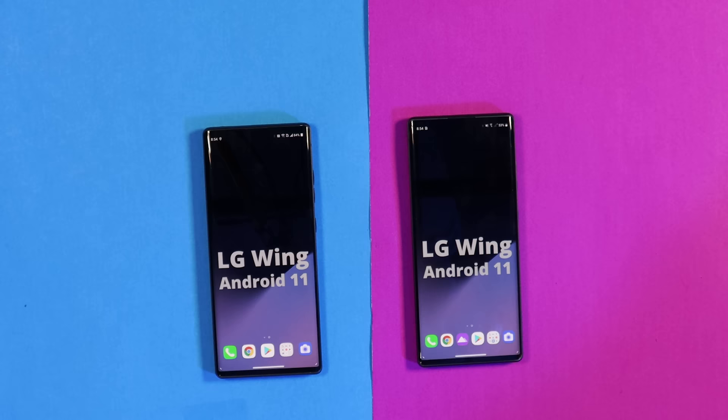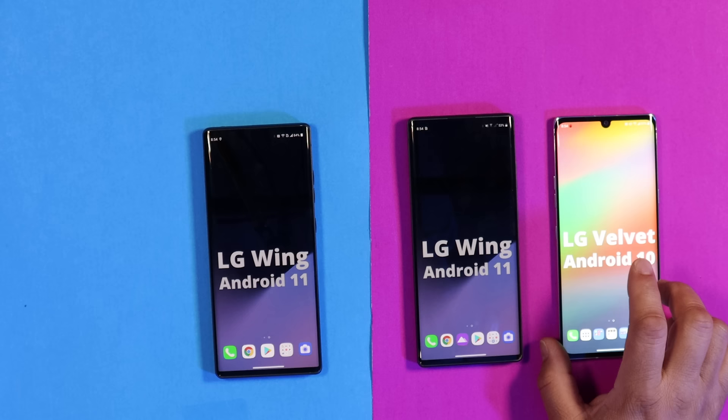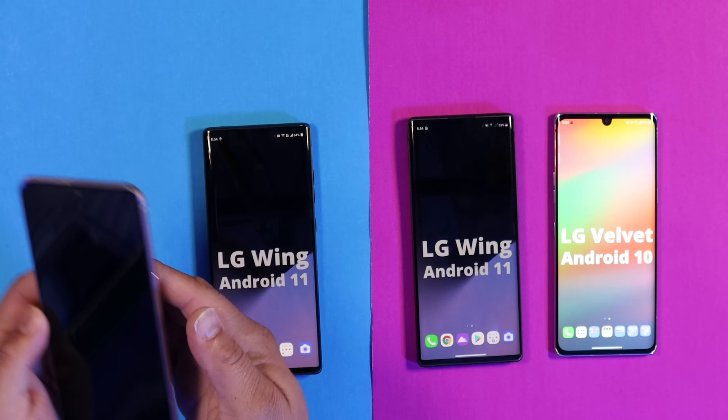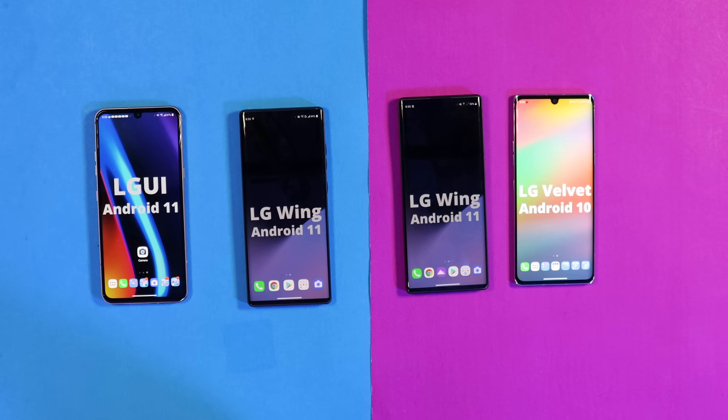Here it is — Android 11 with the November 2021 security patch, and you've got your kernels. That means in 2022 the LG Wing will be a great device. As for the LG Velvet, it's still on Android 10 — I have not received that update yet, and I'll make a dedicated video for that. My V60 and both LG Wings are on Android 11. So both the Verizon Wireless and T-Mobile LG Wings now have Android 11. Leave your comments below and let me know what you think. See you on the next video — peace!